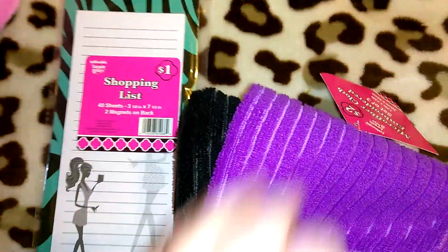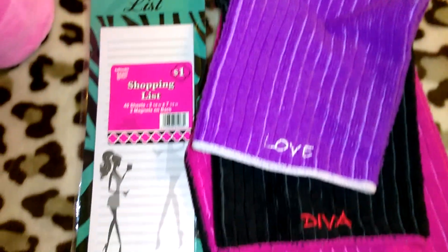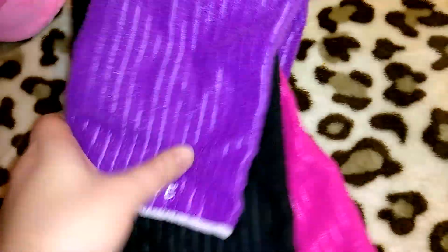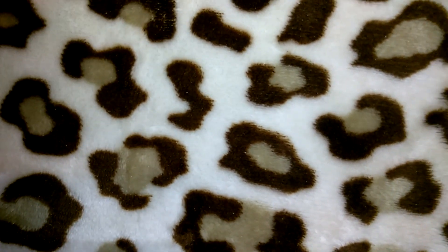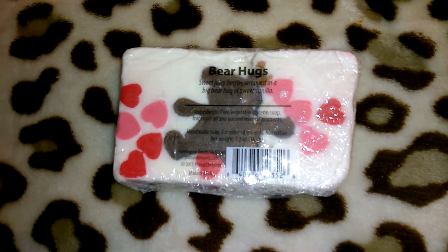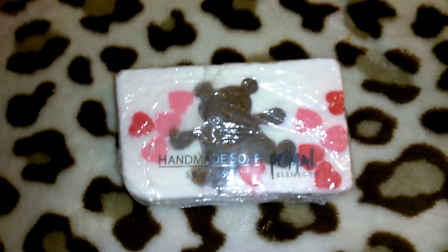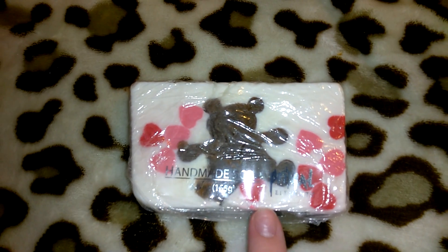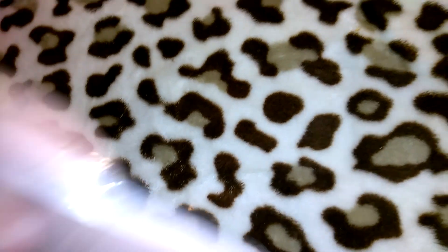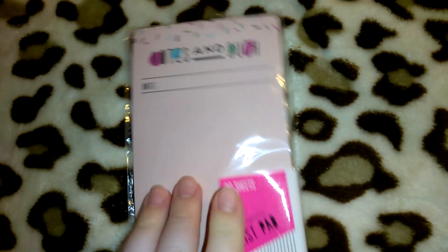This magnetic notepad was also part of the Fashionable Bargain Buys — it says 'Fashionable Bargain Buys' right on it. They had lots of girly stuff. I totally wish they would bring Fashionable Bargain Buys back because they had the most adorable items. I kept a couple of the magnetic notepads for myself or gift giving. This soap I got last year on clearance at Target — it's got two lips on it for Valentine's Day. The other one has a teddy bear with hearts and smells really good — 5.8 ounces — I think I got these for like 10 or 20 cents.